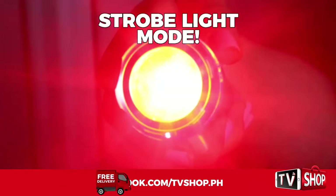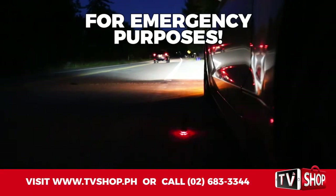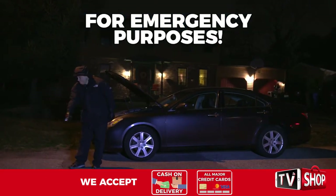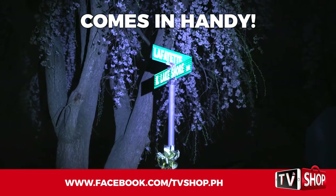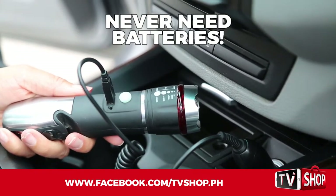A press of a button puts Commando Light into strobe mode. So if you need to pull over, other drivers can see it from far away — it gets attention to signal for help. Commando Light is essential for safety in your car. Zoom in to help you find street names or house numbers when you're lost. And because it's rechargeable, it never needs batteries and it's always ready to go.